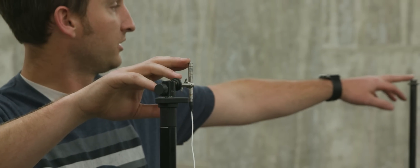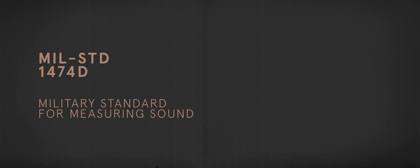This is our quarter-inch microphone that we use for sound testing. It's set up 1.6 meters off the ground, and at the exact same height but one meter away we have a reference point for shooting. MIL-STD 1474D is the military standard for measuring sound.